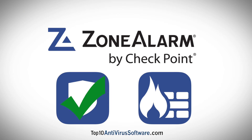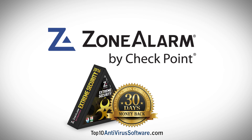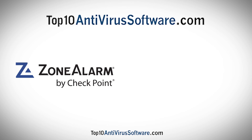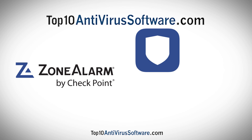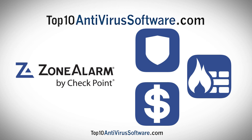On top of powerful network security features and good antivirus protection, Zone Alarm has a 30-day money-back guarantee on their products. Zone Alarm is a perfect choice for those looking for a great antivirus package, along with an excellent network security firewall, all at a reasonable price.